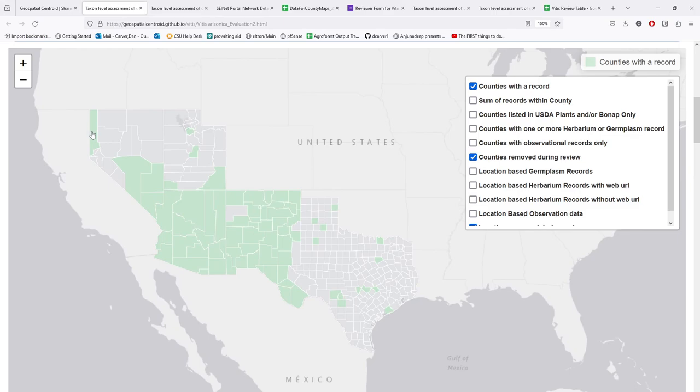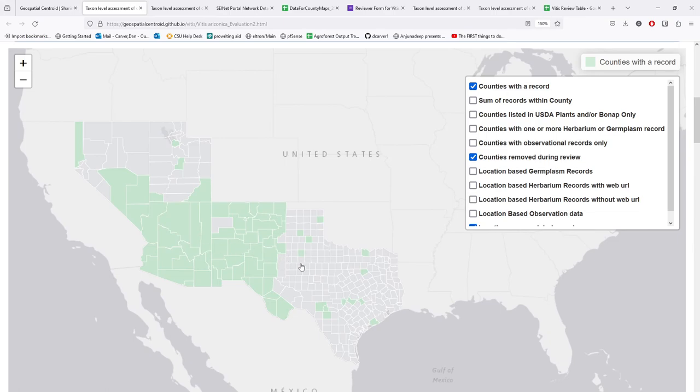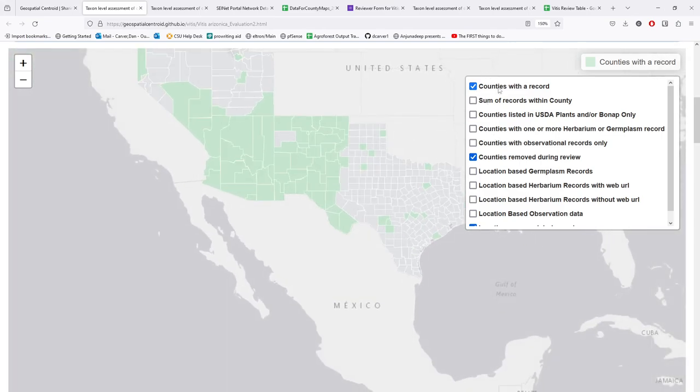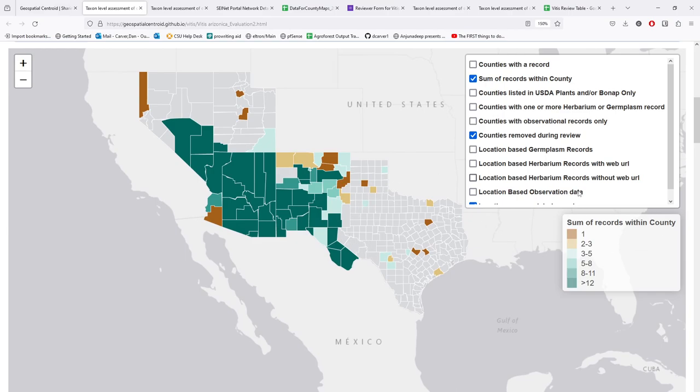If you know outright where species distributions are wrong, that's great. But you might want to dive a little deeper into understanding what kind of data is supporting a given county. We've tried to give quite a few layer options on the side. Counties with records is just a binary — is there something present or not? You can also look at the total number of records within a county, which is inclusive of observation data: iNaturalist, herbarium, germplasm, and written records from herbarium and germplasm, as well as USDA plants, BoNAP, and NatureServe. This map is nice because it shows a core area with a lot of observations and then fringe areas with fewer. You can also look at counties where only USDA plants is listed as a source, counties with herbarium and germplasm records, and counties with only observational data.